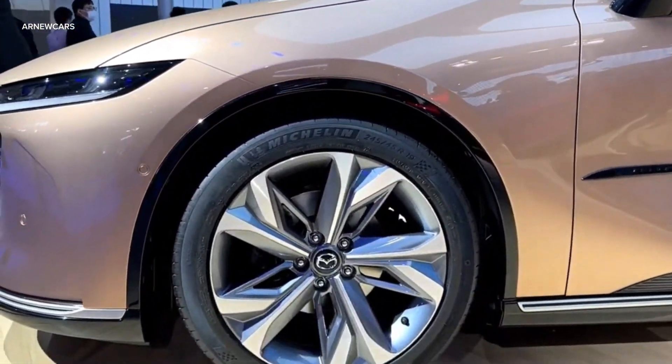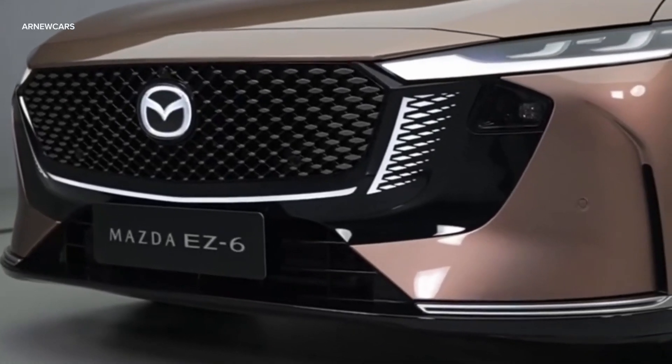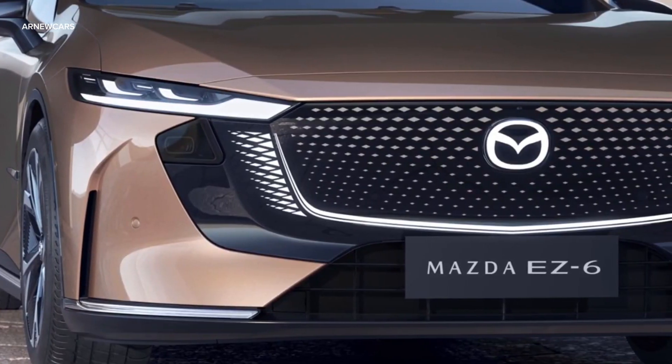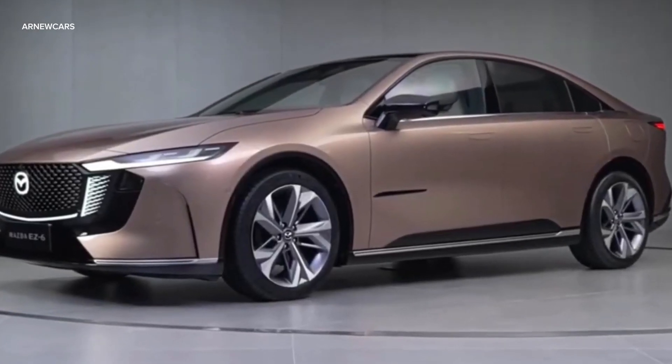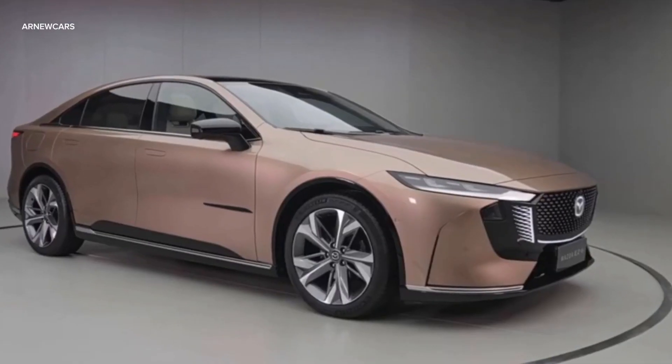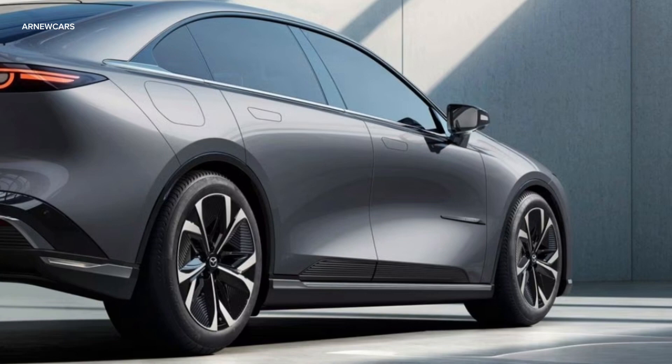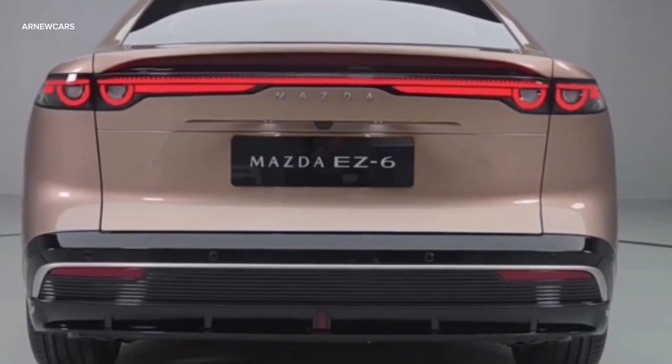The electric sedan has a stylish bodywork and a determined stance with long, slim headlights that extend into a wide, square-shaped grille. A full-width light bar runs the length of the rear, but still features the circular eye-like elements we're familiar with from past Mazdas. The retractable wing above the taillight can rise to increase stability at higher speeds.